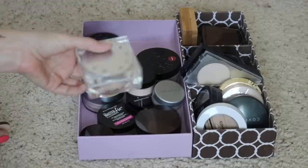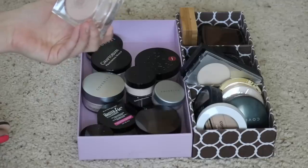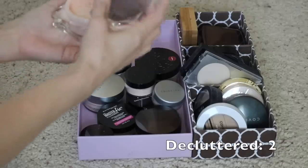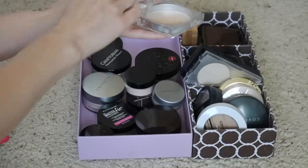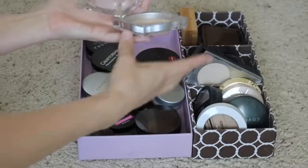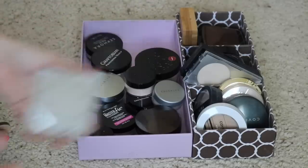Here's another powder I never really got on board with — this is the Becca Soft Light Blurring Powder. This was just too dark for my skin tone. When it first came out they said it was for all skin tones, but it was too dark for light and fair skin tones. When you apply it on your face, you can definitely see it looks darker and gets kind of patchy. It's just not right for my skin tone, so I'm going to go ahead and let go of that.